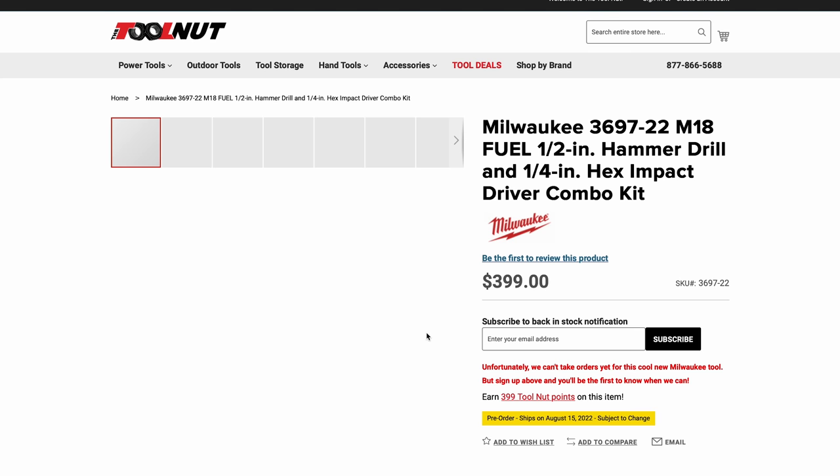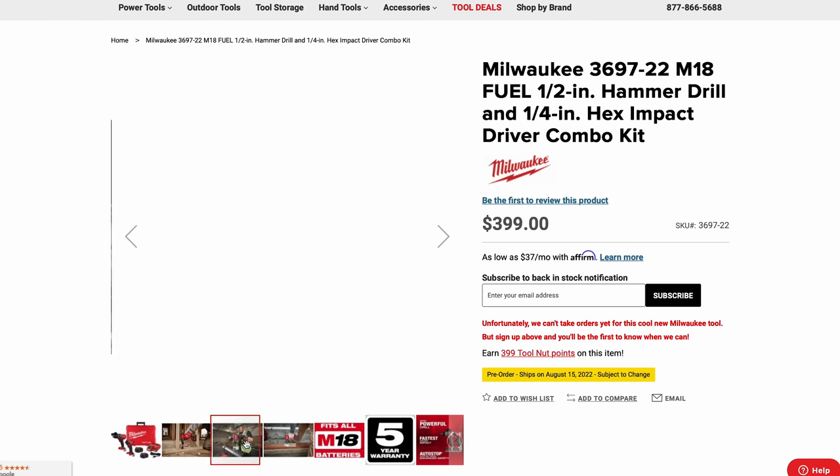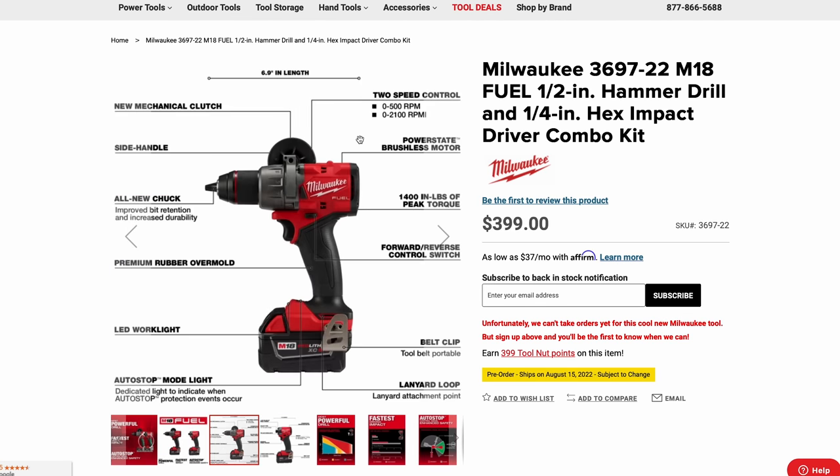Now the highly anticipated Gen 4 M18 combo with the new impact driver and drill. The drill looks more compact, the impact driver is a little wider at the back, and they're now using tri-LEDs on the front of the impact driver for better visibility. Specifications for the drill: 6.9 inches overall length, new overmold on the handle, LED work light, lanyard loop, belt clip, forward/reverse lever — 1,400 inch-pounds of peak torque.